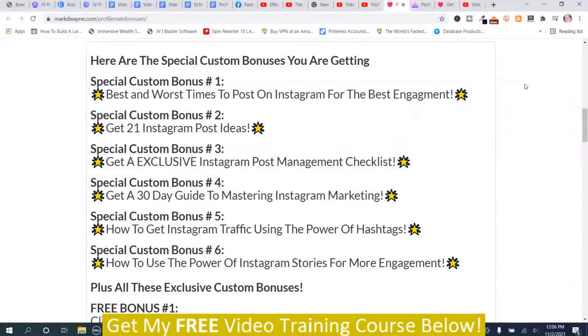Here are my special hand-picked bonuses for ProfileMate. The first six are designed to go hand-in-hand with this program because ProfileMate allows you to get more engagement by following followers on Instagram with its cloud-based software. Special custom bonus number one: best and worst times to post on Instagram for the best engagement.